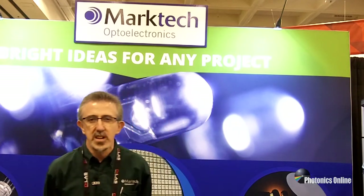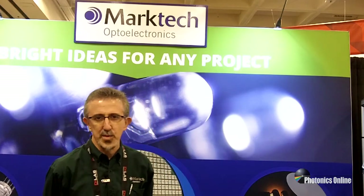We span the entire spectrum of light from about 265 nanometers up to 4000 nanometers in the infrared wavelength range, and these devices are both emitters and detectors that we supply.